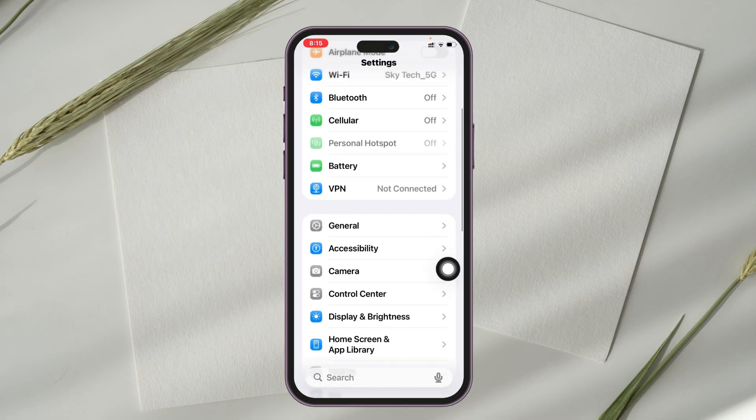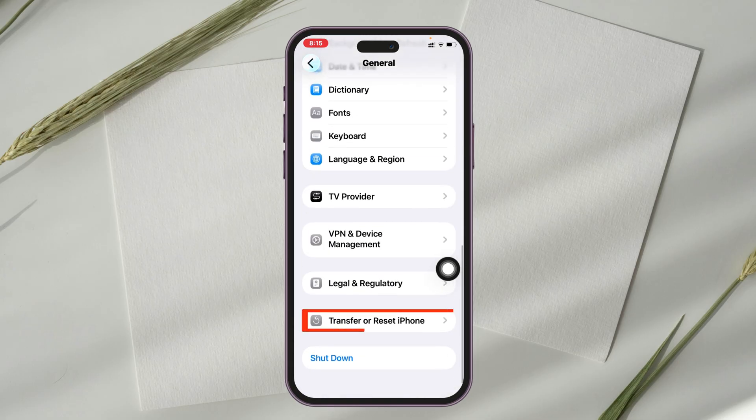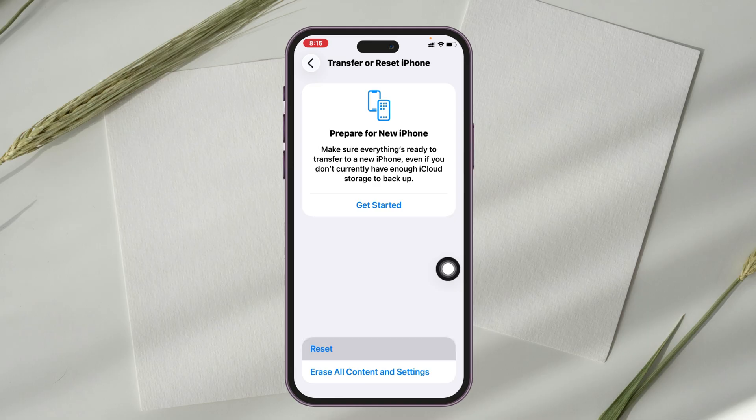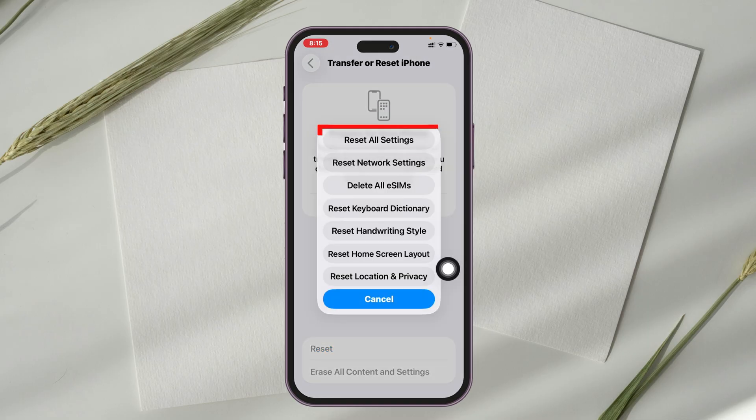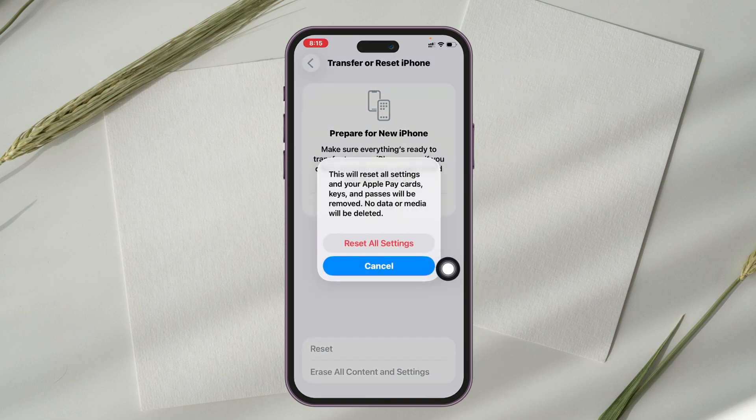Scroll down and tap on General, then scroll down to the very bottom and tap on Transfer or Reset iPhone. Tap on Reset, then tap on Reset All Settings — the first option — and enter your iPhone passcode, then confirm by tapping Reset All Settings.